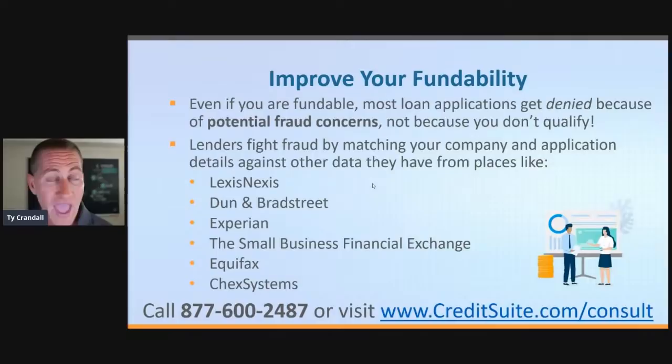LexisNexis is the root of all evil — everything comes from LexisNexis. Law enforcement, insurance companies, lenders, credit issuers — they're all pulling information from LexisNexis. I just had a recent example: I got a new watch and went to get it insured. I got denied for the watch because my LexisNexis insurance score was too low. I called them up and found out they're not even looking at the data — just the score. That gives me enough information to go get my insurance report with LexisNexis, address anything that's a concern, then go back and apply and get approved. That's why you need to know this stuff. If you know where they're getting the information and how to fix it, you can get it fixed and get approved.